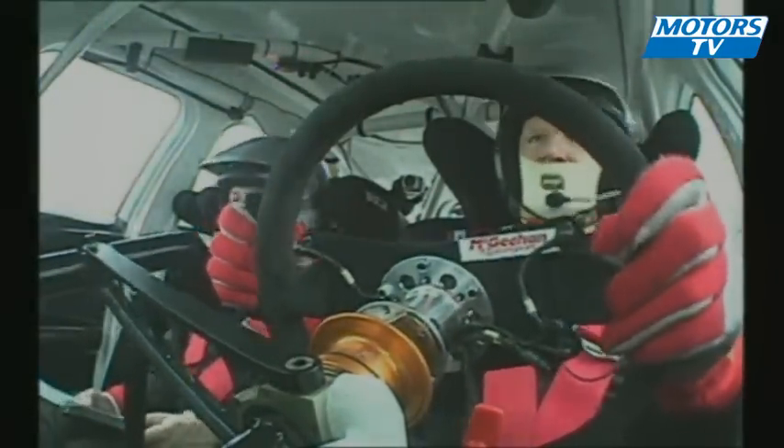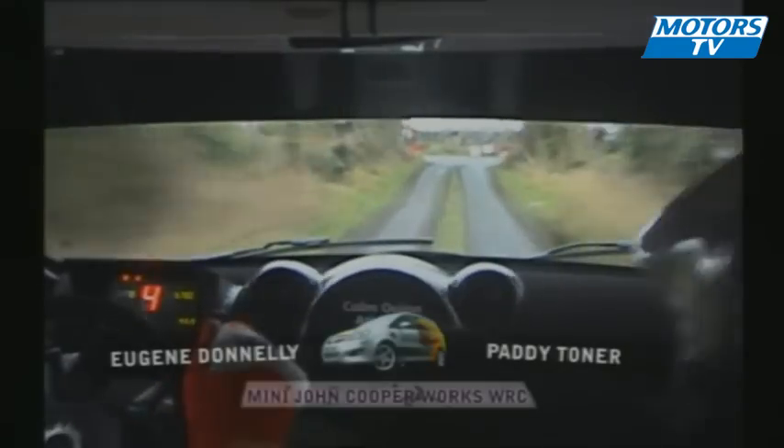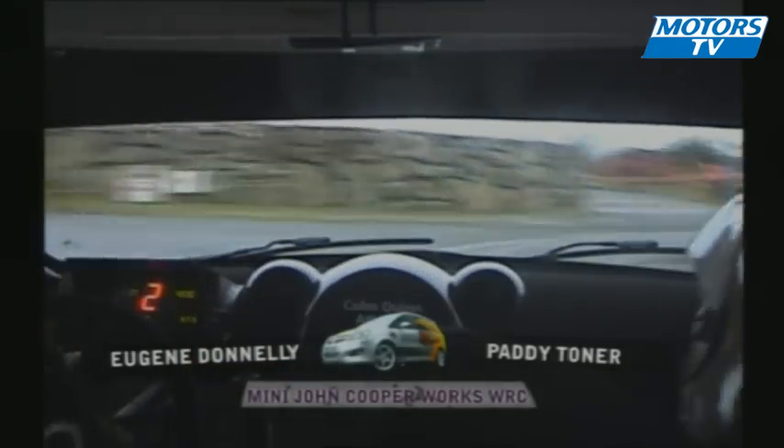Tim has to nurse the S11 Impreza home and Eugene Donnelly smells victory now in the Conquin Mini WRC. They have to catch the new leader Darren Gass in the solo Subaru. Eugene is fastest on stage 8 by just over a second. But there's more to come.